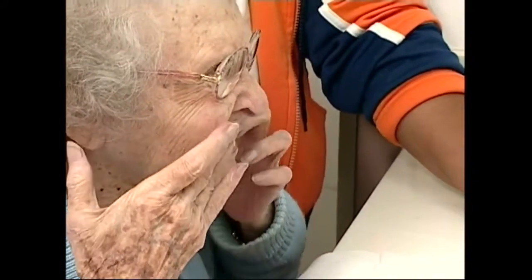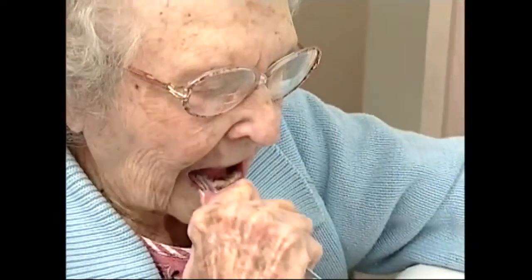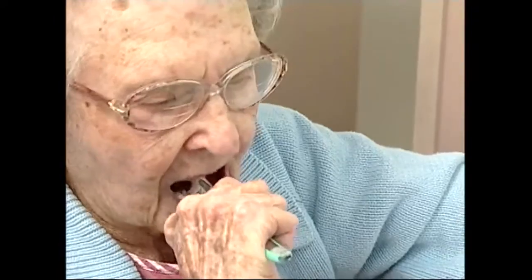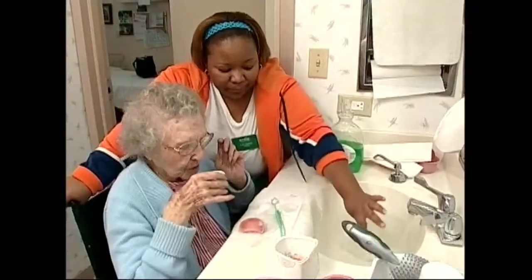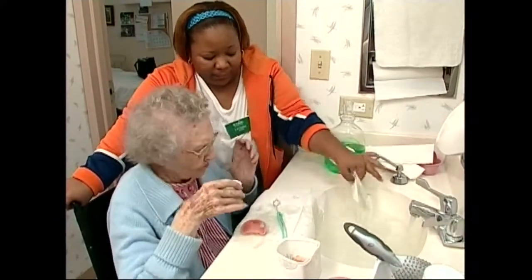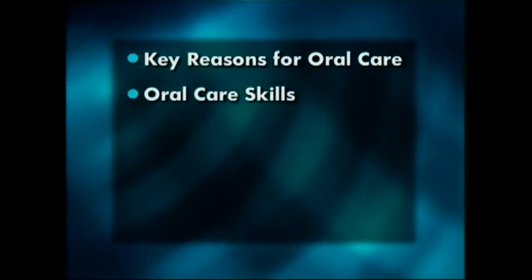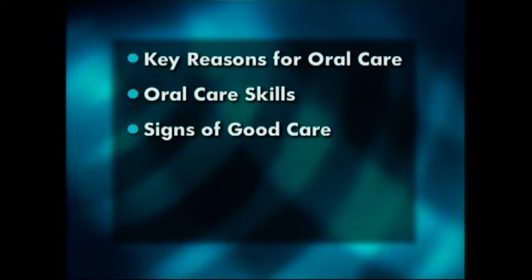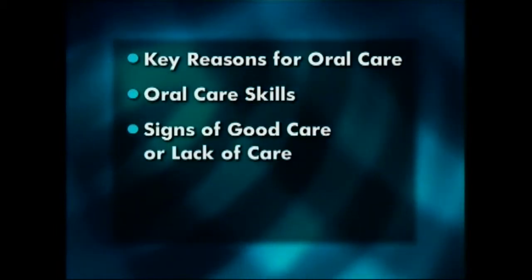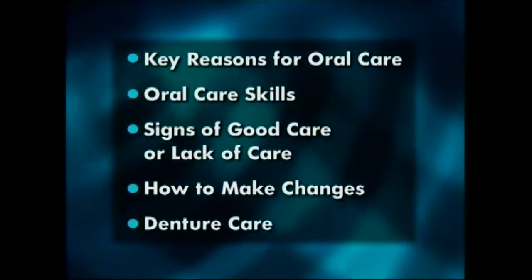Help with oral hygiene preserves smiles and well-being for long-term care and nursing home residents. Daily care of the mouth and teeth is important for the resident's oral comfort. An unclean mouth can be painful, and bad breath can prevent the socializing so important to feeling well. This video will help you understand the need for and give you the skills to properly assist in oral care. You'll learn how to identify good oral care, how to spot problems, make changes for residents with special needs, and properly care for dentures.